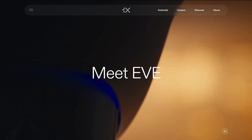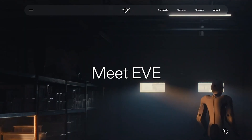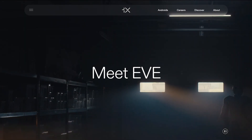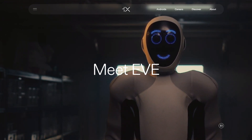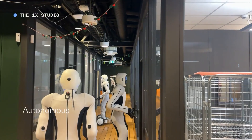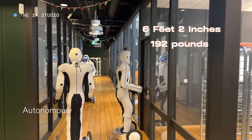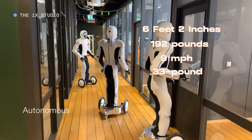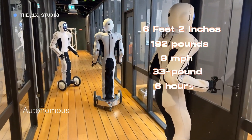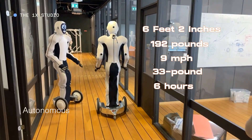Eve is an advanced humanoid robot that looks and moves like a human, but with some extra features. Eve is equipped with cameras and sensors to perceive and interact with its surroundings. Eve is 6 feet 2 inches tall, weighs 192 pounds, can travel 9 miles per hour at its top speed, has a 33-pound carry capacity, and can run 6 hours on a single 1-hour charge.